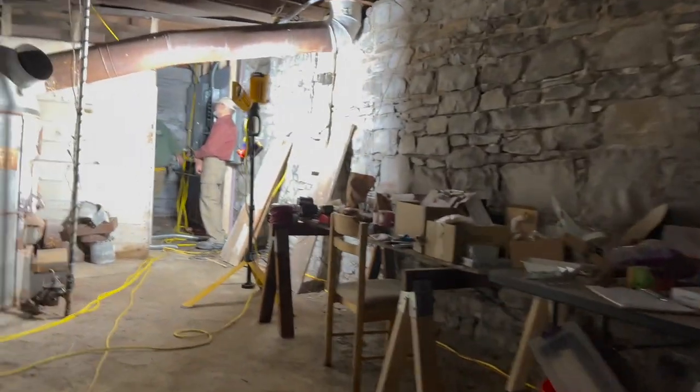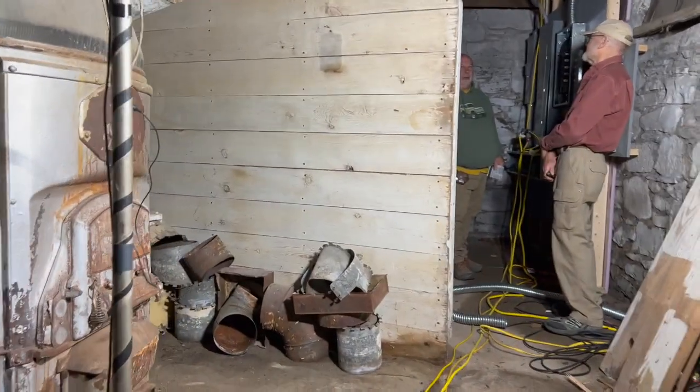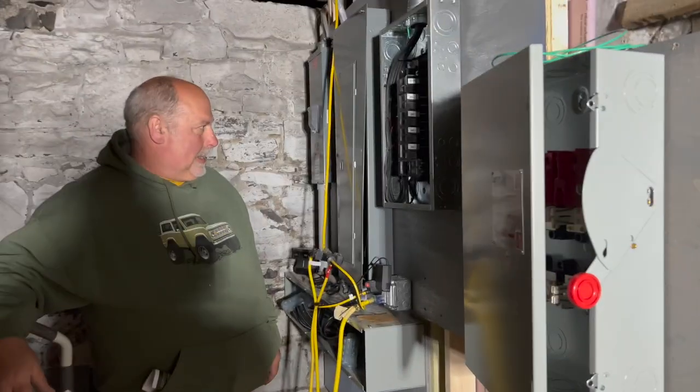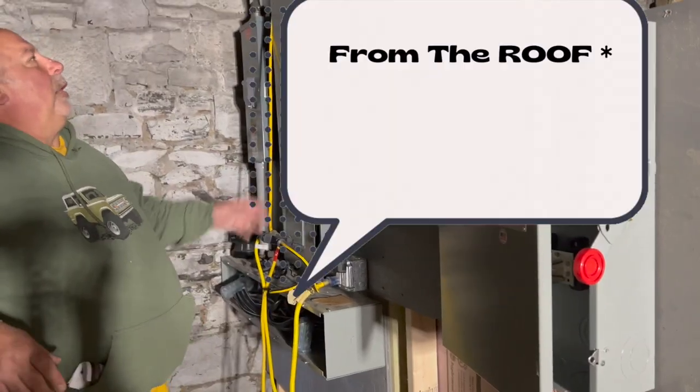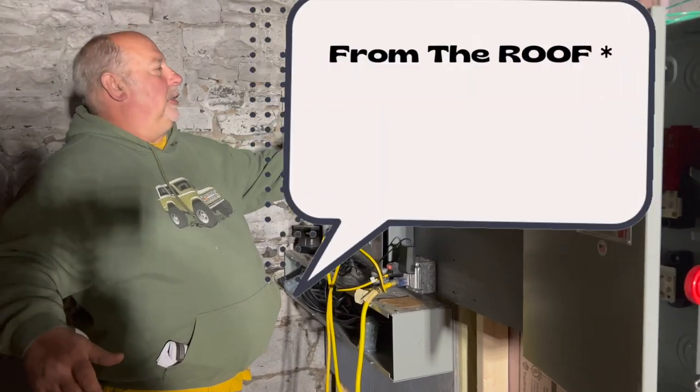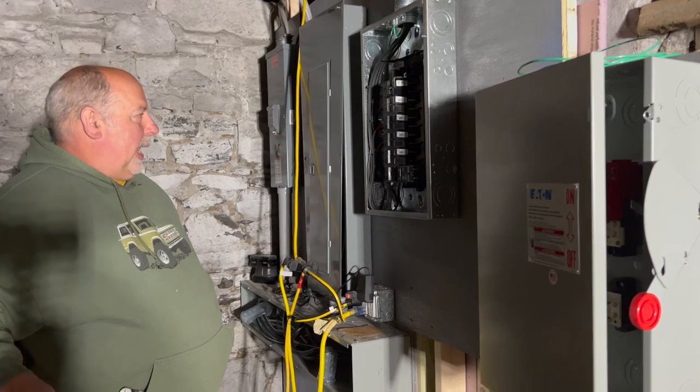There they are — that's Randy talking with Jim. You may remember him from a couple episodes ago, but he's our solar panel guy. We've landed the wires from the roof into this 100 amp breaker panel. We're calling it a combined box.